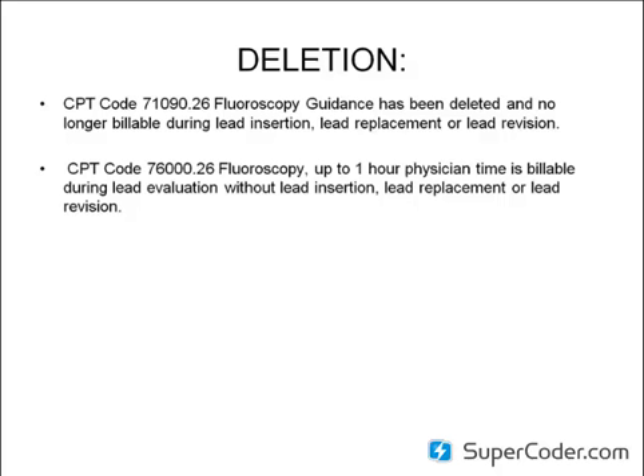We're going to begin with the deletions. CPT code 71090 modifier 26, which is fluoroscopy guidance, has been deleted and is no longer billable during lead insertion, lead replacement, or lead revision. The physician revenue loss for this year is about $28.54 in regards to that code being deleted. However, CPT code 7600.26, which is fluoroscopy up to one hour physician time, is billable during lead evaluation without lead insertion, lead replacement, and lead revision.